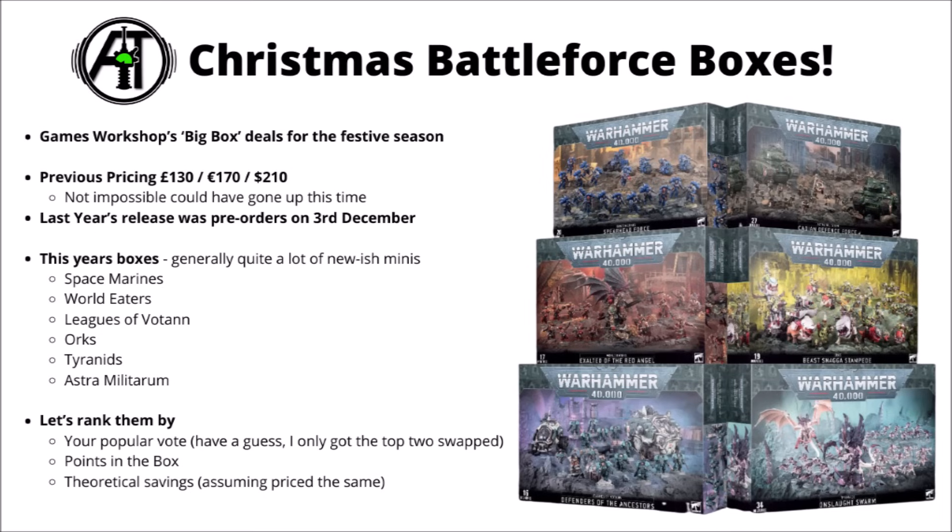I think genuinely the best way to determine which of these are best is to ask people. The value of a Warhammer box isn't just about points in the box or the amount of money saved, though both of those are kind of important. It's just as much about the size, quality, and feel of the miniatures that come in the set, and that can make them much more or less desirable.